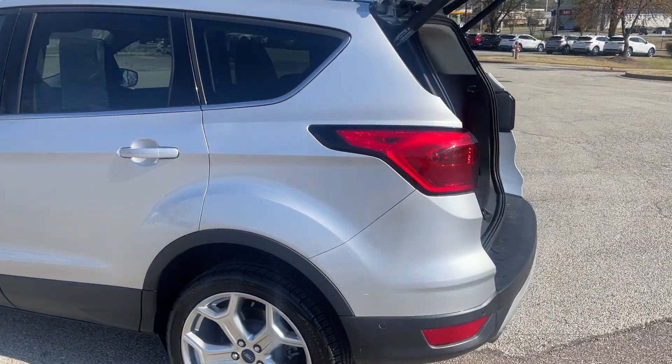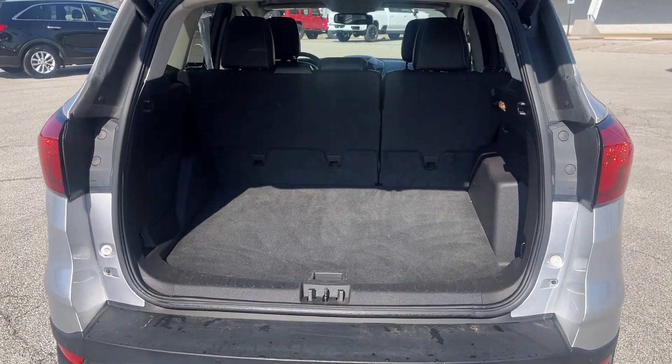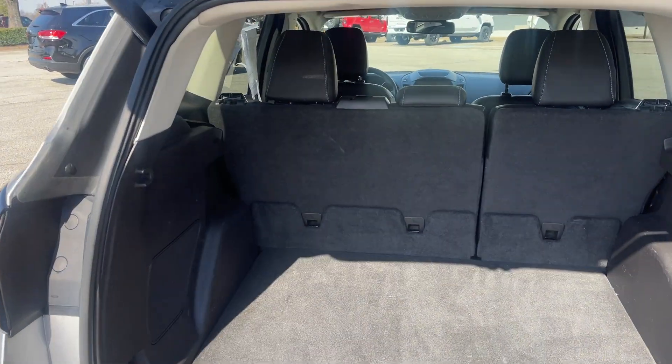Hey folks, this is one nice vehicle. Look at the amount of room that you have behind the rear seat — isn't that gorgeous? And if that's not enough, just lower the seats down and pick yourself up a little more room.